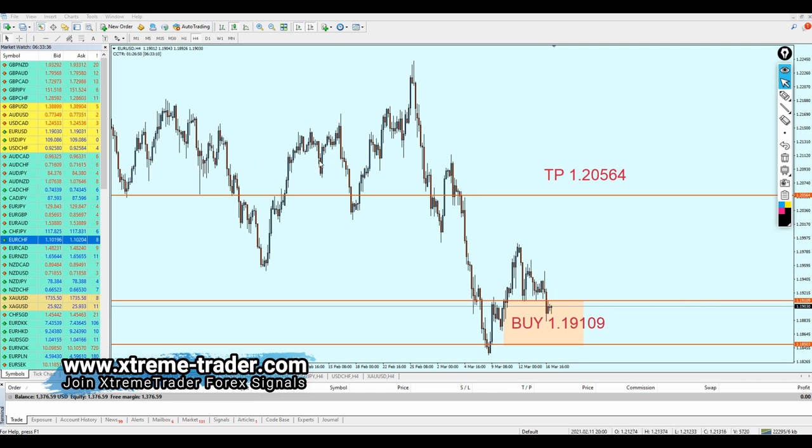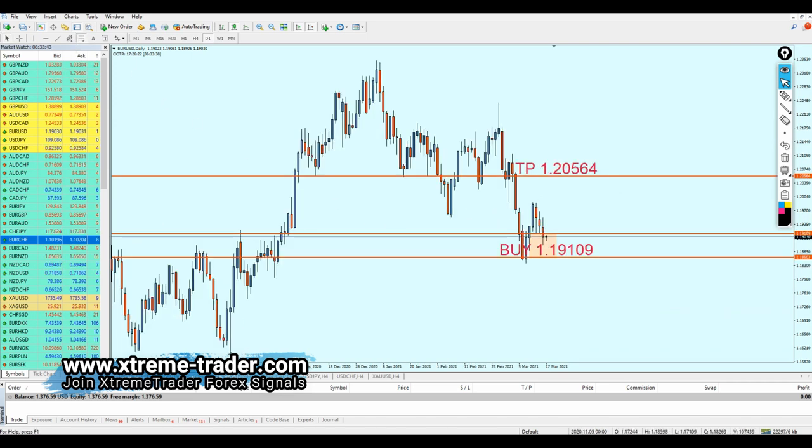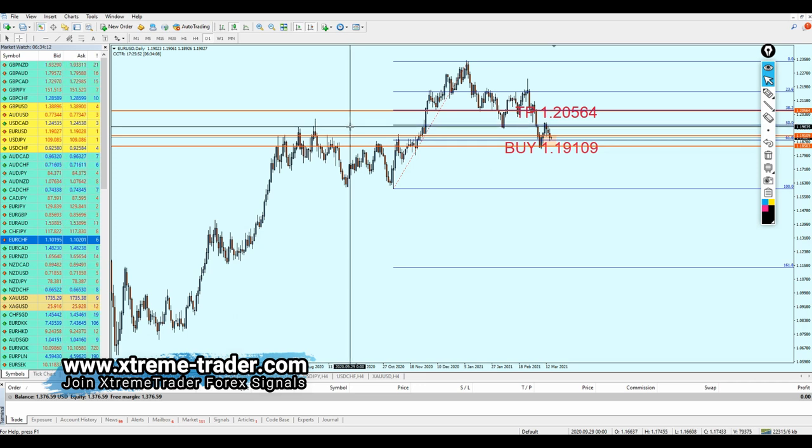Let's start with the EUR/USD. On the daily chart, if we draw a Fibonacci retracement, we can see the market has just reversed from the 61.8 Fibonacci retracement, meaning the pair is likely going to continue rising — at minimum hitting the previous resistance at the 50 Fibonacci retracement around 1.19700. However, the resistance peak at 1.19635 is very strong, so we have to expect the pair might reverse right after hitting that level.